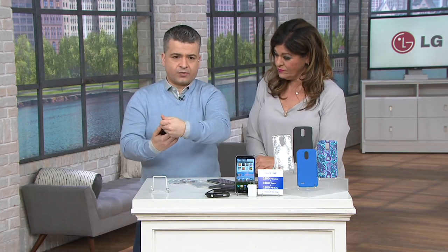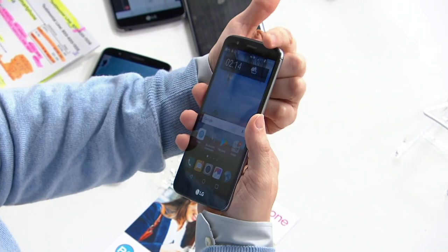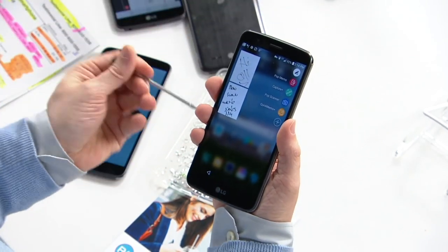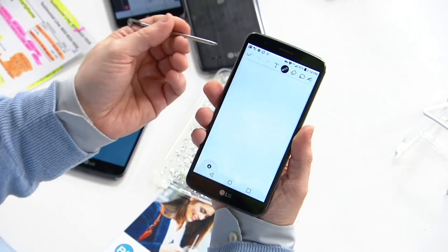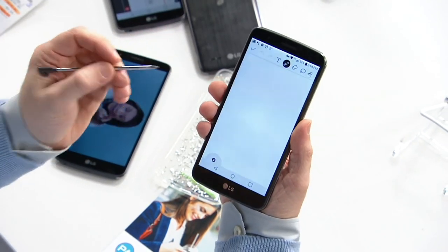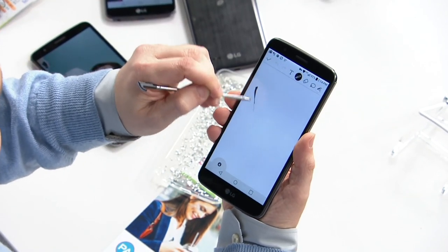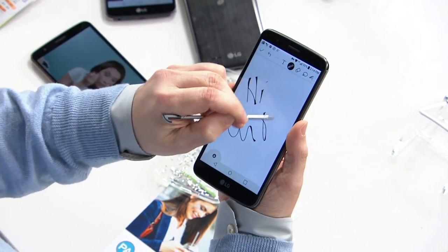For productivity — taking memos, notes, doing work — there's a stylus hidden flush on the side of the phone. Just pop it out and everything comes up automatically. You can bring up a memo, and here's what's cool: it actually improves your handwriting. Look at how it looks on screen — it really does make it look great.